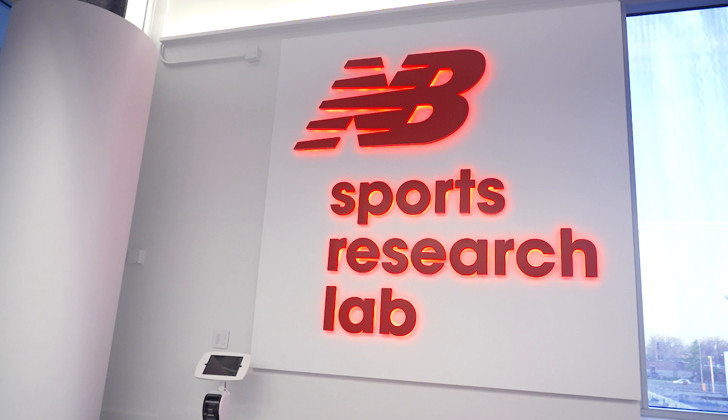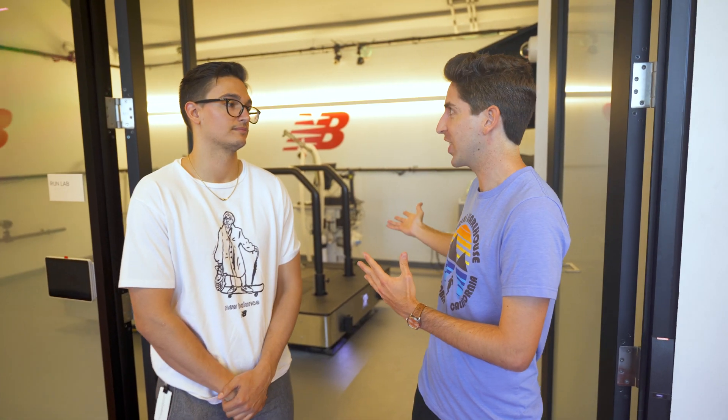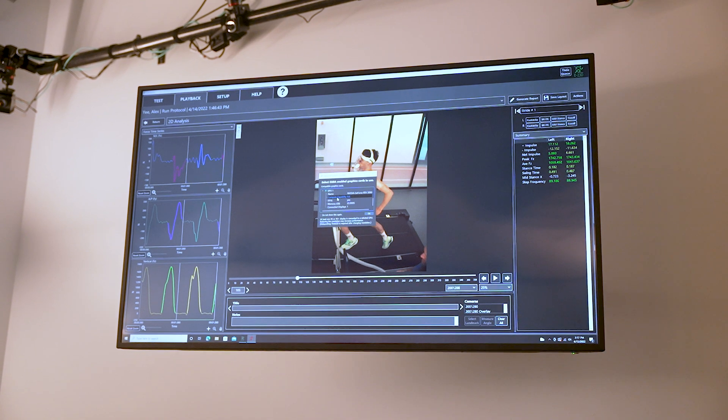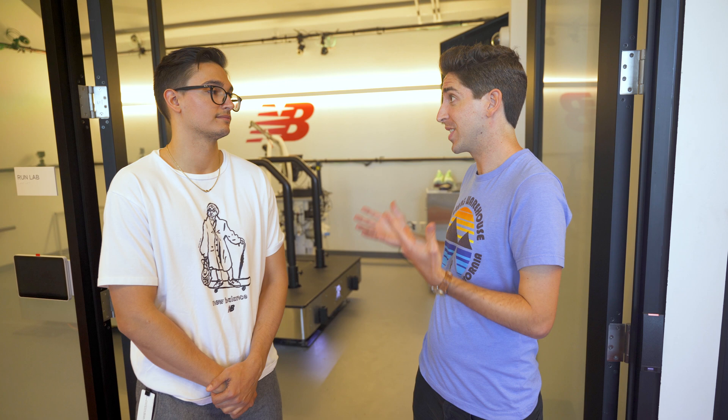We're among the first to tour this facility, but have any athletes actually tested the treadmill? We were lucky enough to have Alex Yee in here yesterday — an Olympic medalist — and we have a couple more New Balance athletes coming in very soon. We're really excited to get them in and collect some data. There's a lot more in this lab to check out, so let's go look at the rest of the facilities.